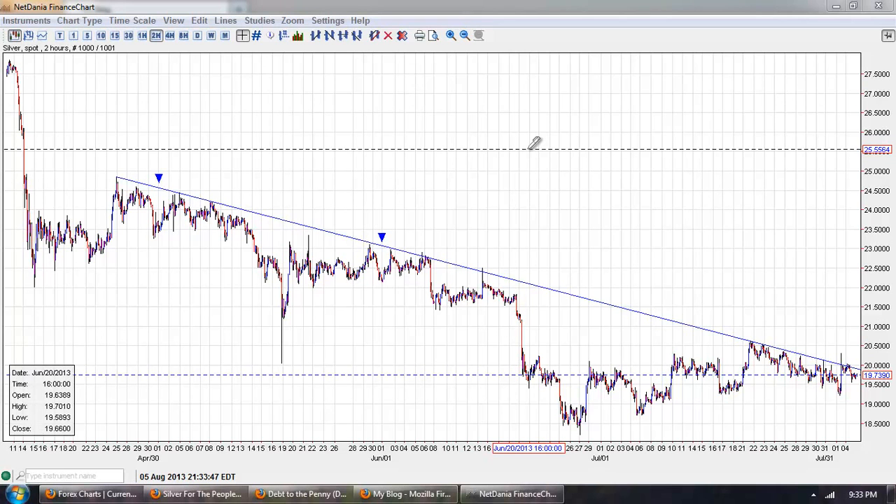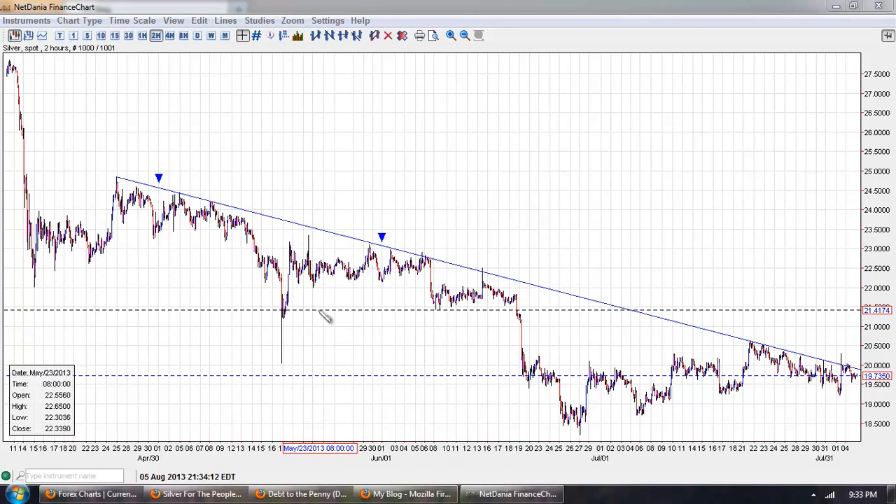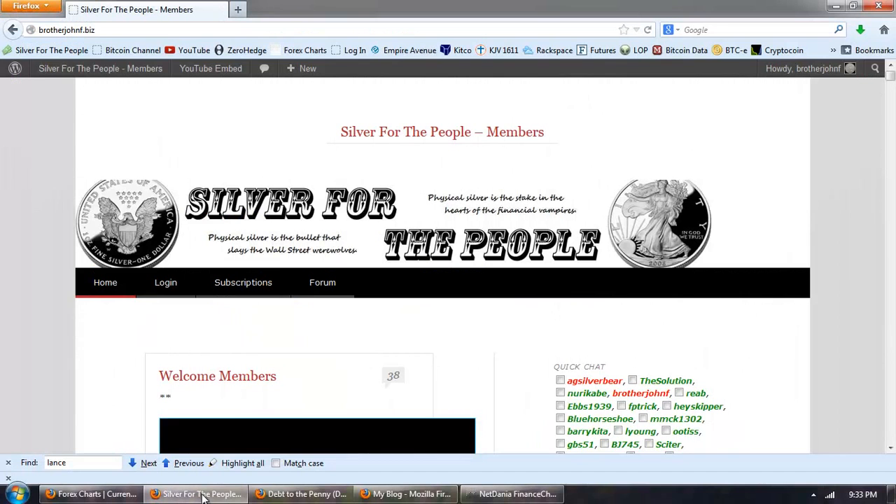They're still very, very involved in regulating the price of silver. So before I talk about some of the economic topics, I just wanted to jump over to the member forum.